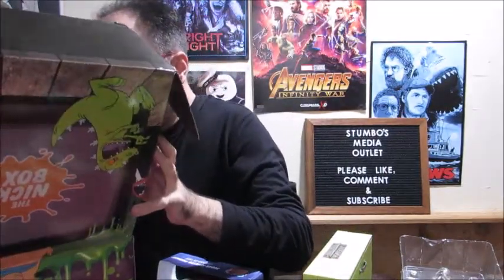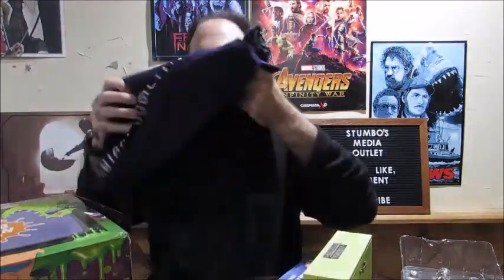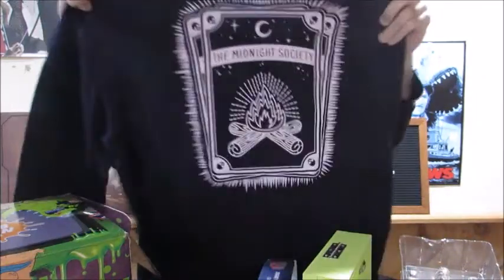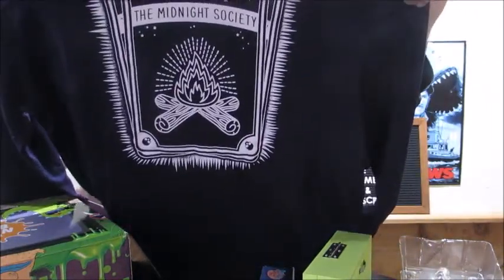The last thing I got is my really awesome shirt — it's a purple long-sleeved shirt. I definitely have a lot more long-sleeved shirts too. This is an Are You Afraid of the Dark Midnight Society shirt. I'll show that off in the front and in the back. Very cool — I do love this shirt. I have another short-sleeved shirt too that I really enjoy wearing.